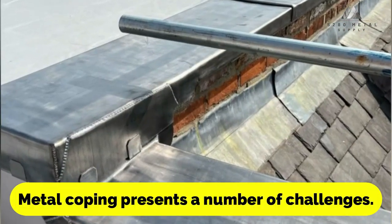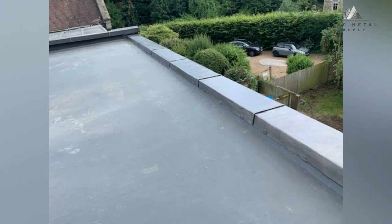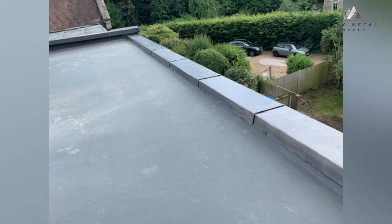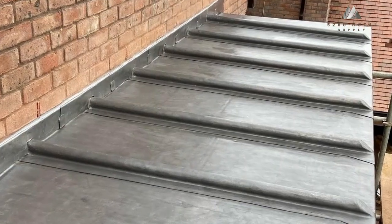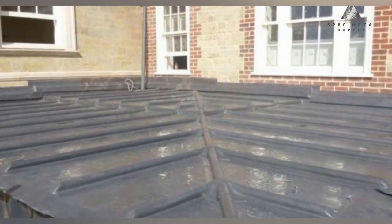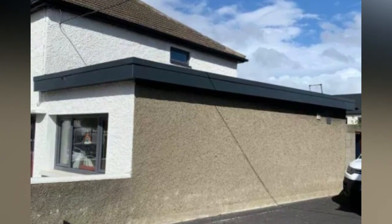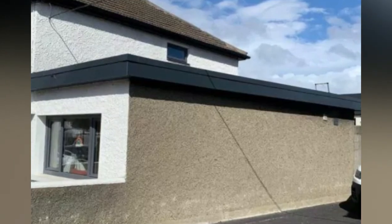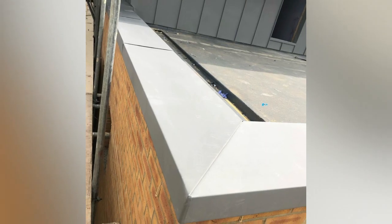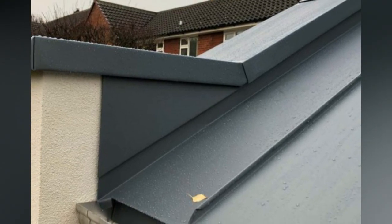The expansion and contraction that occurs in response to temperature changes is one of the most significant challenges with metal coping. Changes in temperature can cause metal to drastically expand and contract, putting stress on the coping and eventually causing damage or warping over time. To overcome this, installers need to account for anticipated temperature changes, which can include installing expansion joints or other solutions to accommodate movement.